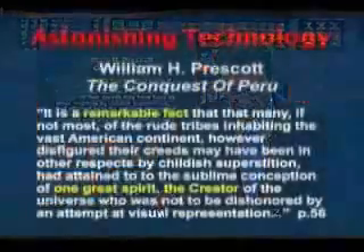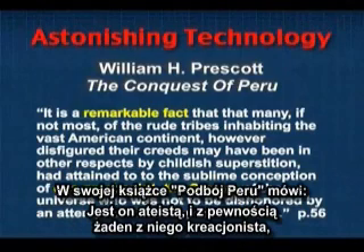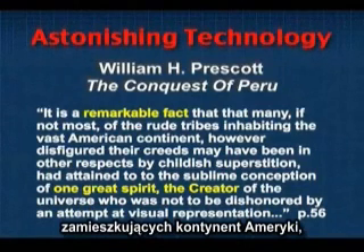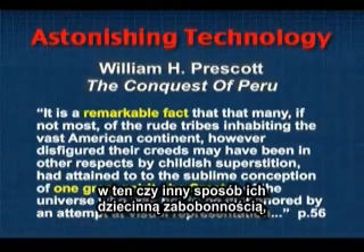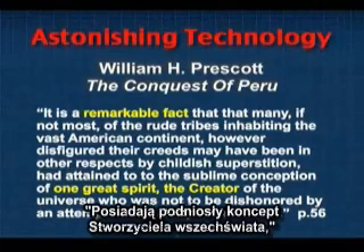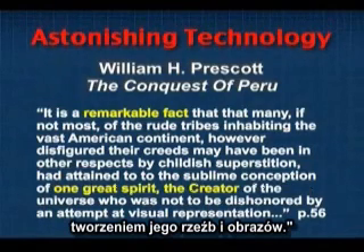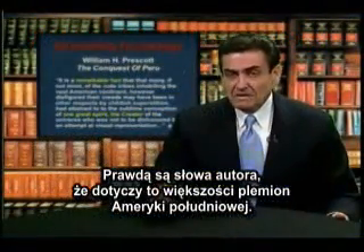Notice the statement by William Prescott, who comments on the evidence for this. He's an atheist — certainly no creationist. In his book Conquest of Peru, he says it's a remarkable fact that many, if not most, of the rude tribes inhabiting the vast American continent, however disfigured their creeds may have been in other respects by childish superstition, had attained to the sublime conception of the one great spirit, the creator of the universe — a creator god who was not to be dishonored by any attempt at visual representation; he would not allow idolatry. But this is true, he says, in the backgrounds of most of the people of South America.